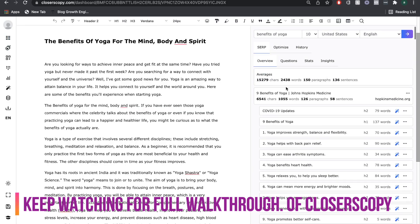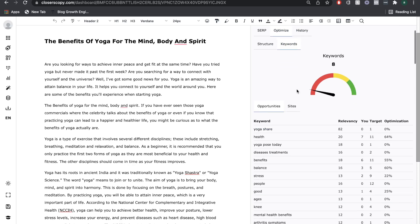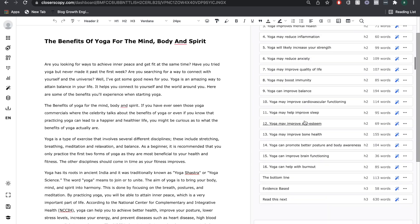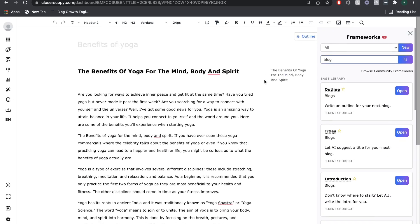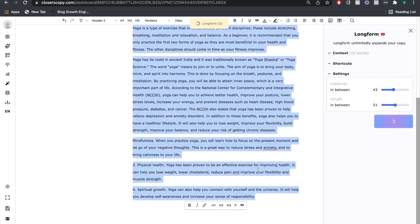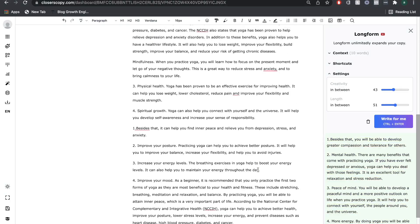In today's tutorial, we'll be doing a full review and walkthrough of Closer's Copy. If you didn't know, Closer's Copy is an AI copywriting software that you can use to write short and long-form copy. I didn't really have high expectations going in — I thought it was going to be like every other AI copywriting tool with the same features and templates, nothing to really separate it. But I have to admit I was pleasantly surprised and blown away by all of the new innovative features included in Closer's Copy. So let's take a look at the features, the integrations, and the technology that sets this tool apart.